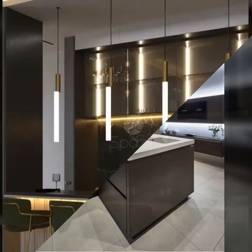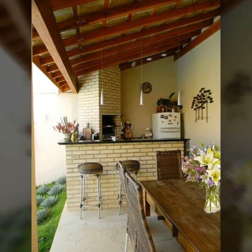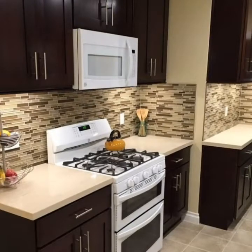So let's get started. Who does not love a stylish and small kitchen? I think you would agree that almost everyone loves to have a stylish kitchen inside the house.